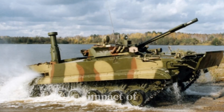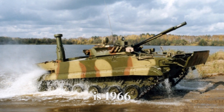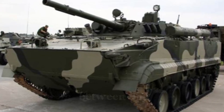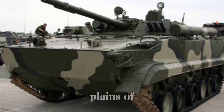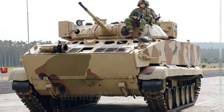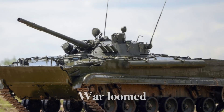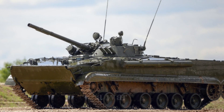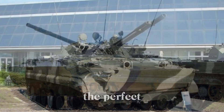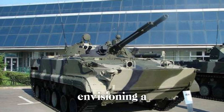To truly understand the impact of the BMP series, we have to take a step back. The year is 1966, and the world is on the brink of the Cold War, with tensions running high between the Soviet Union and the West. In the vast plains of Eastern Europe, armored battles between German forces and the Soviets during World War II had shaped the future of military technology. As the Cold War loomed, the Soviet Union was preparing for something bigger — a war against the Western powers. Engineers eager to create the perfect machine looked to the past but also forward, envisioning a new breed of vehicle.